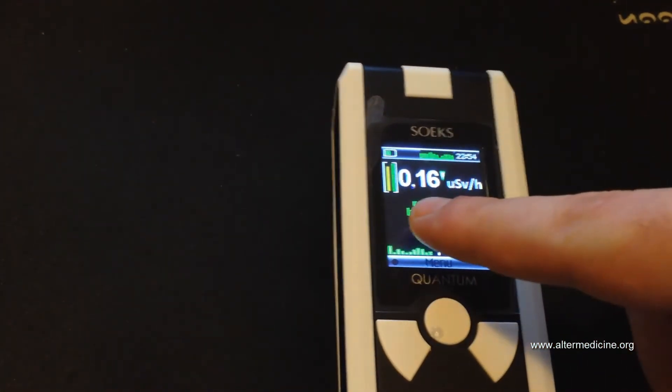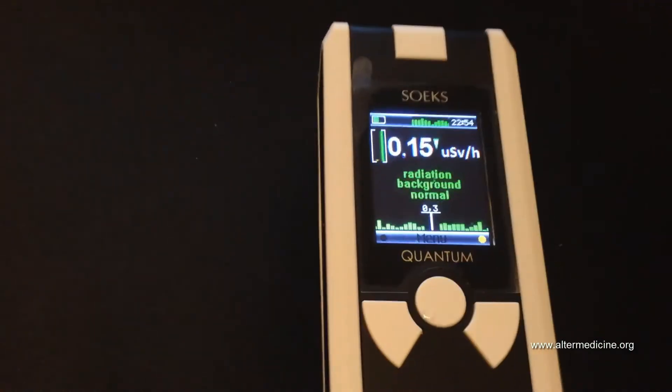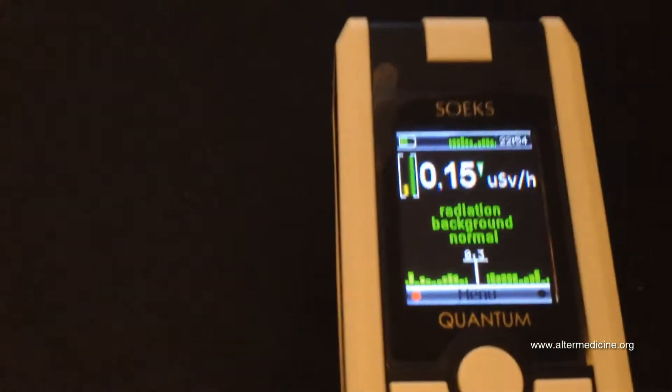Right now it's reading 0.16 — it fluctuates a little bit but doesn't go crazy up and down. So that's my summary of the device.